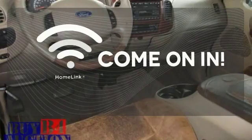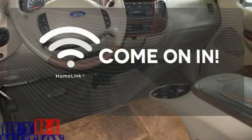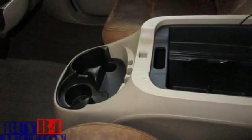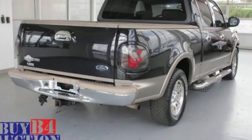Doors open and your path is well lit with Homelink. The leather seat trim offers style and durability. This F-150 has what it takes to get the job done.